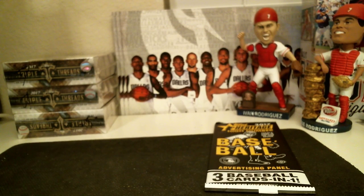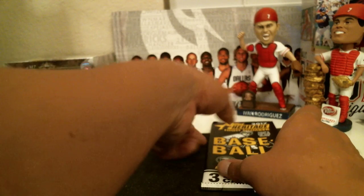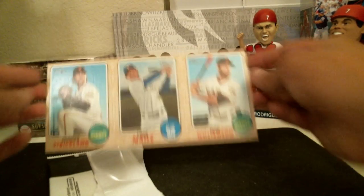Alright guys, let's see what the box topper is, and then we'll do the random for the other box topper. Then that will be our heritage break, and we'll do a recap at the end as well. Our box topper is Hunter Strickland, Luke Miley, and Mack Williamson for the Giants.